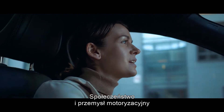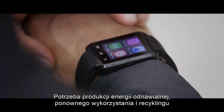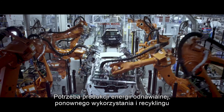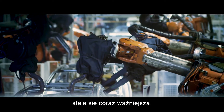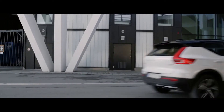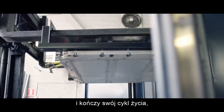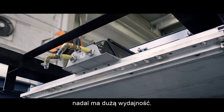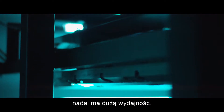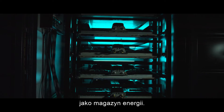Society at large and the automotive industry are in a transition to electrification. The need for renewable energy production, reuse and recycling is becoming increasingly important. When the battery on an electric car that has travelled many miles is at the end of its life cycle, it still has a large part of its capacity left — enough for it to be able to have a second life as an energy storage facility.